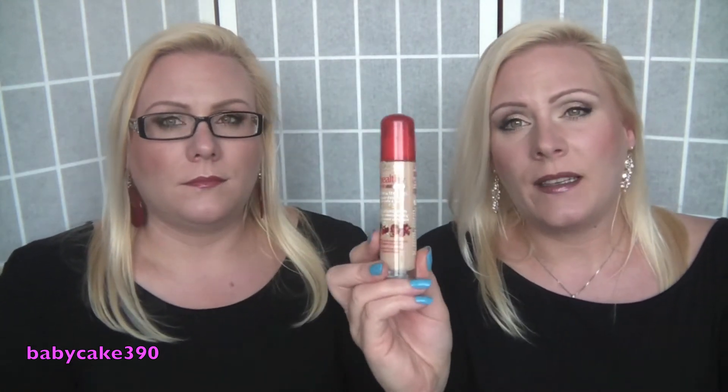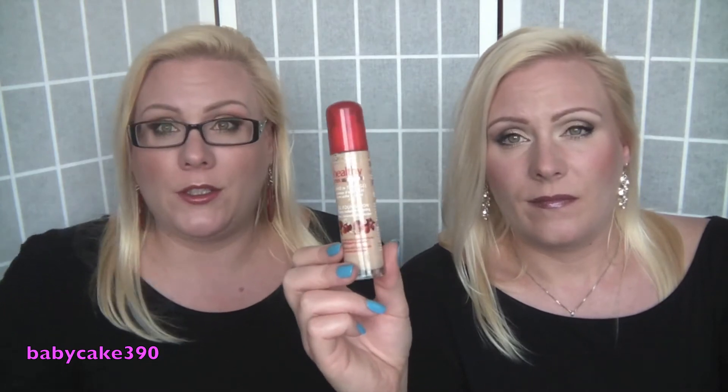I also used up the Bourjois Healthy Mix Serum foundation, which Brigitte doesn't like too much. For oily skin it's definitely a no-go — it looks good for about an hour and then just runs down your face. It got patchy on her. For me in winter with drier skin it worked okay, but compared to the staying power of the Revlon ColorStay it didn't hold up. We think people who like Chanel foundations would love Bourjois, but we're not the biggest fans of Chanel foundations either — definitely not a repurchase.